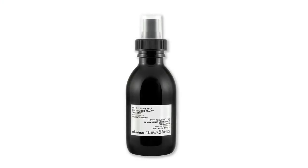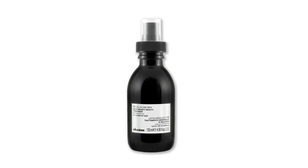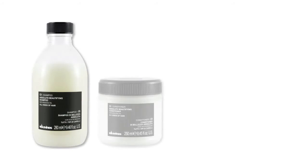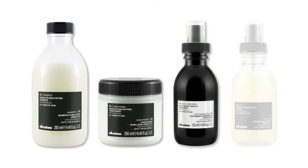OI All-in-One Milk is a completely new, revolutionary and multifunctional product which I really love. I think it makes a really good addition to the OI line, so I hope you enjoyed using it.